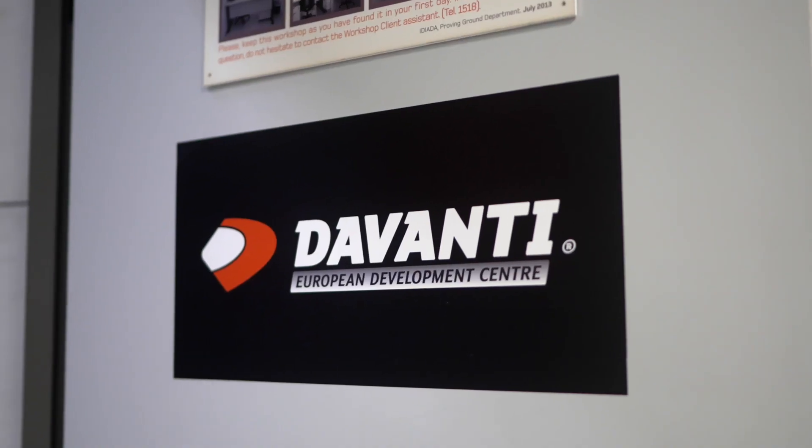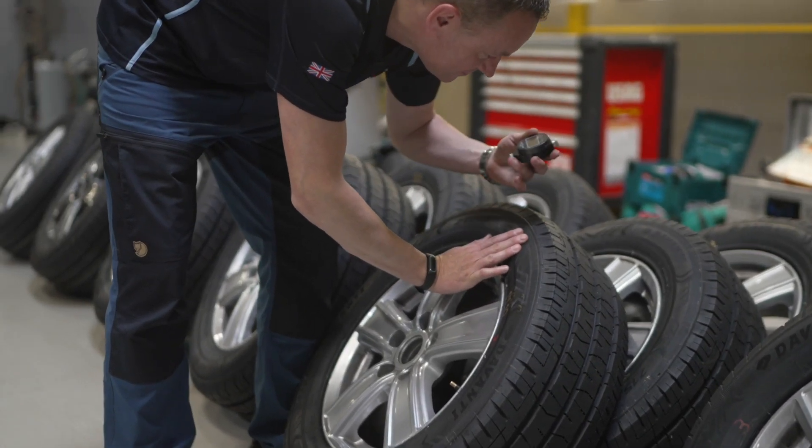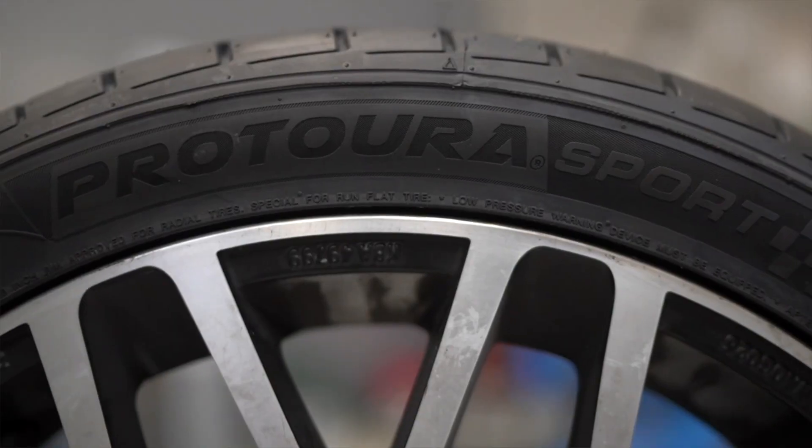I'm here at the Avanti's European Development Centre where I'm going to be meeting Ray Collier, who is the Managing Director and Chief Engineer of independent tyre tester TRED Limited, and we're going to be talking all about the Avanti Pretora Sport Runflat tyre. Let's go meet him.